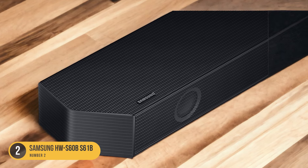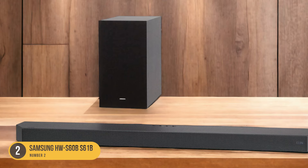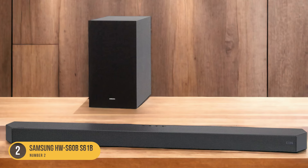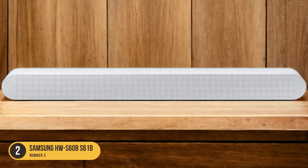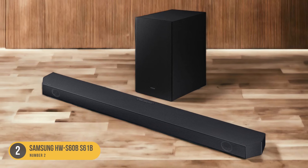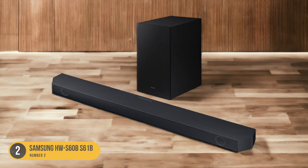You'll be able to hear every dialogue and sound effect with precision and clarity. One standout feature of the Samsung HWS60BS61B is its built-in Alexa voice control. This allows you to control the soundbar hands-free, making it convenient and easy to use. You can adjust the volume, switch inputs, and even ask Alexa to play your favorite music or answer questions.